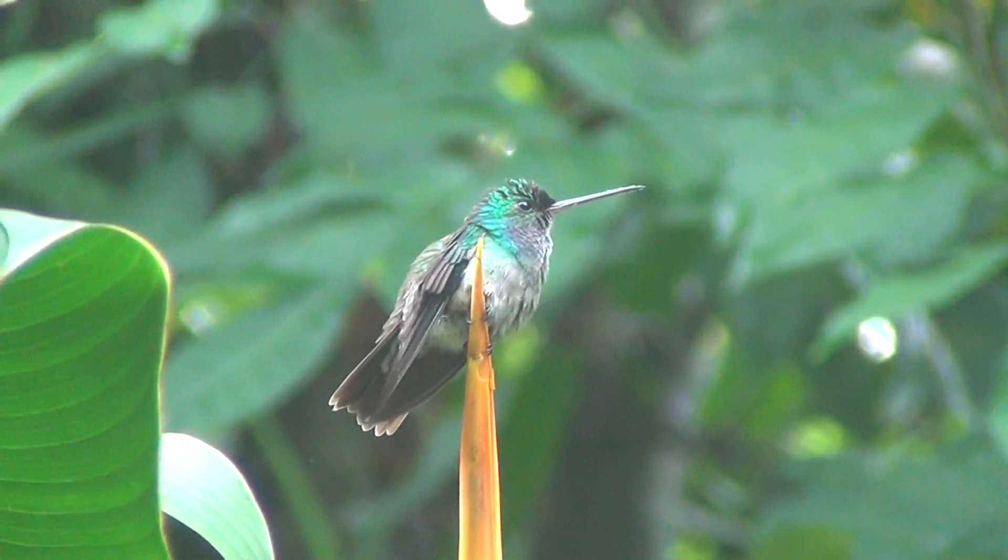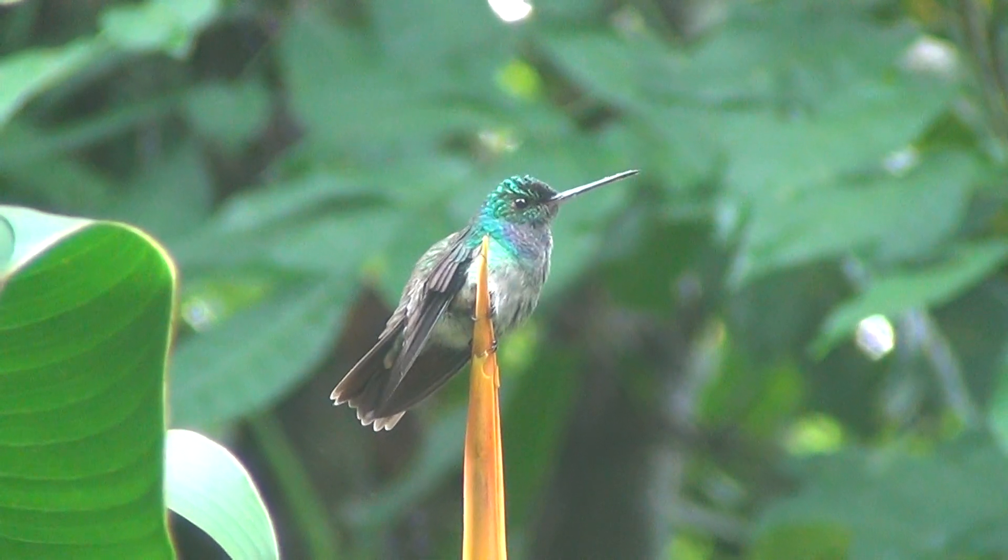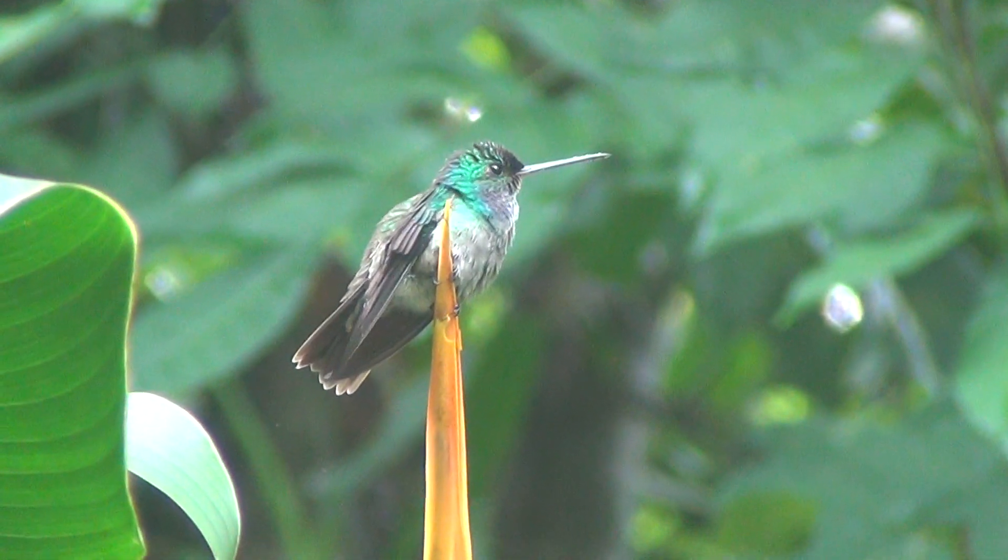What are you looking at? A nice flower. Oh, a hummingbird right there, guys. A hummingbird perched on that heavy corner.